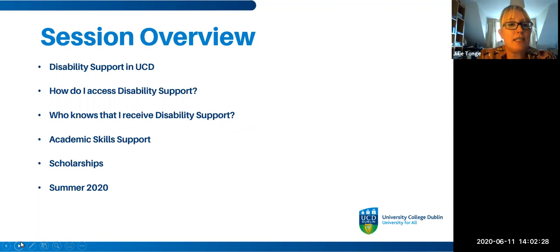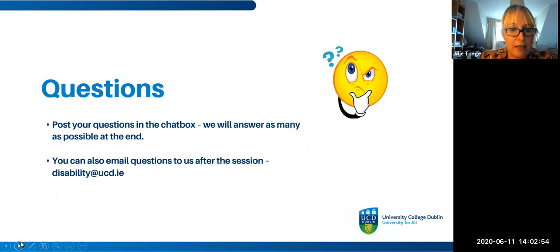To give you an overview of today's session: we're going to talk about the disability supports we provide, how students access disability support, and who knows that they receive disability support — because some students are reluctant to come forward, unsure who will know. Then Fiona will talk about our academic skills supports, scholarship programs, and plans for the summer. If you have questions, pop them into the Q&A box at the bottom of the screen, or you can email us at disability@ucd.ie.